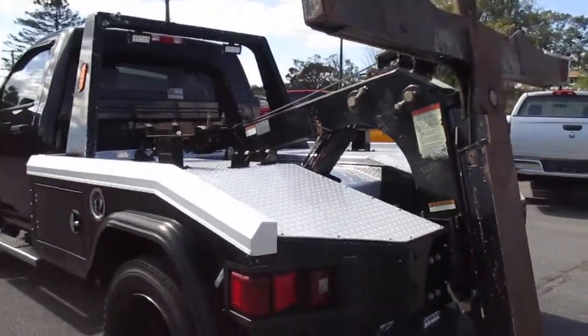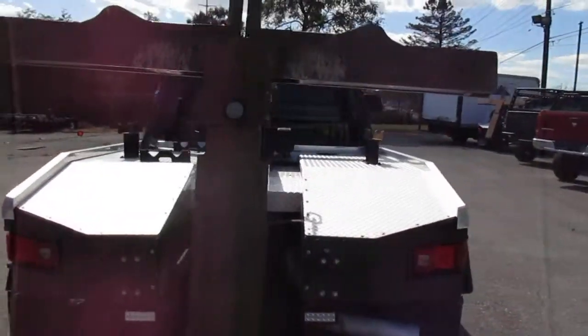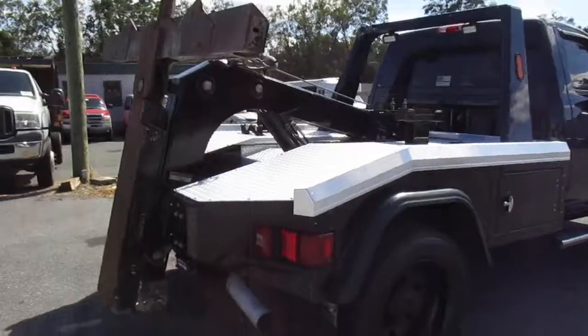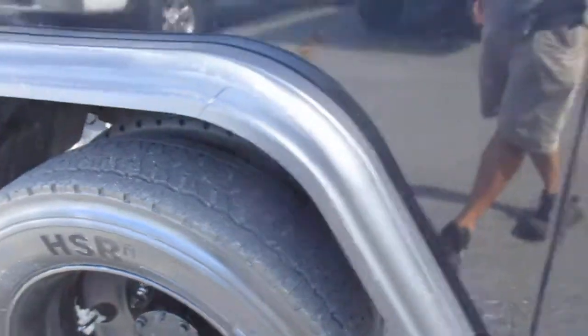Tires are in good shape. There's a backup camera on the truck. Nice diamond plate all in nice condition. You can see just overall a very, very nice truck. Tires have plenty of tread left on them.